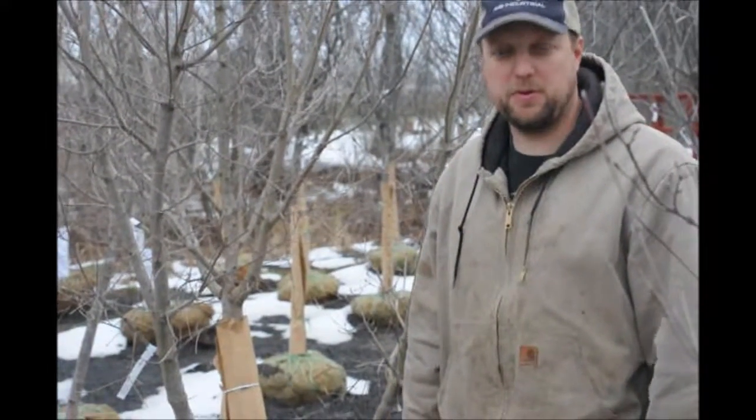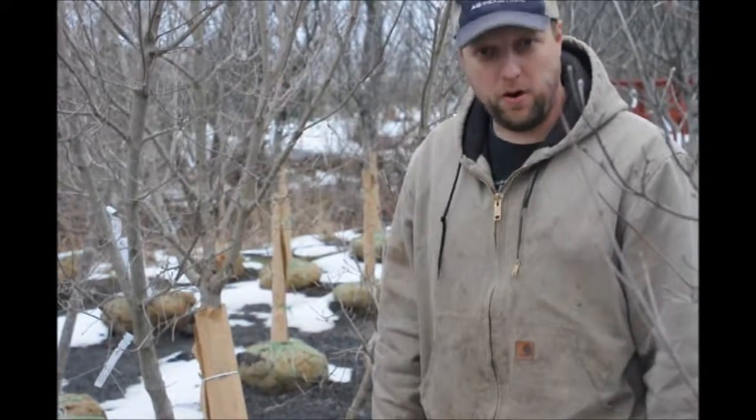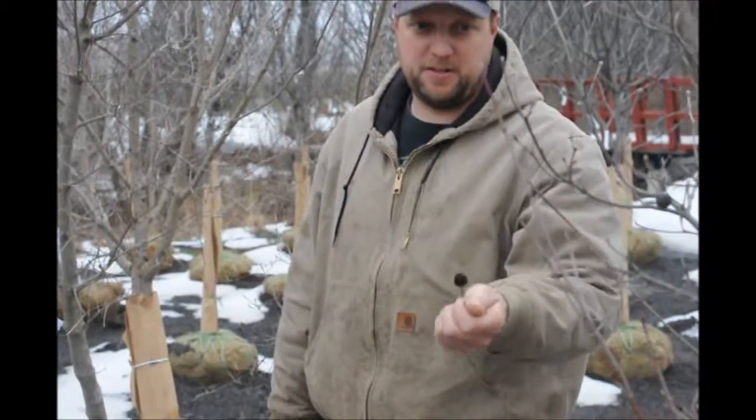Once it gets older, the bark starts to exfoliate similar to that of a birch or a stewartia, but not as noticeable. It has a nice four-petaled flower that's white, and it comes out with large red berries.